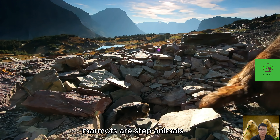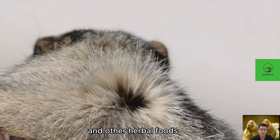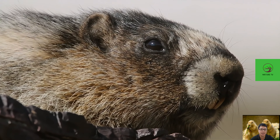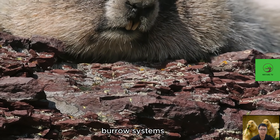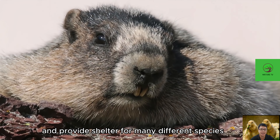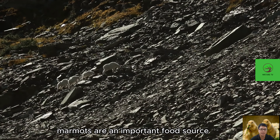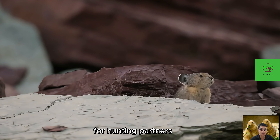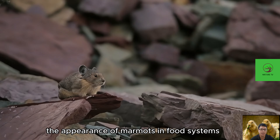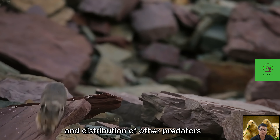Marmots are steppe animals that eat grass, leaves, roots, and other plant-based foods; their food consumption can affect plant populations in their habitat. When marmots build complex burrow systems, they create new habitat and provide shelter for many different species, such as insects and small animals. Marmots are also an important food source for predators such as wolves and eagles, and their presence in food systems can affect the populations and distribution of other predators.